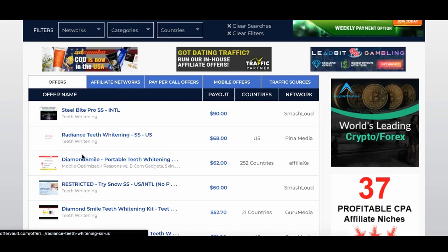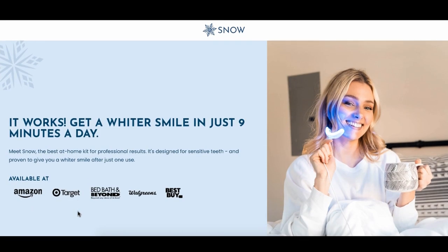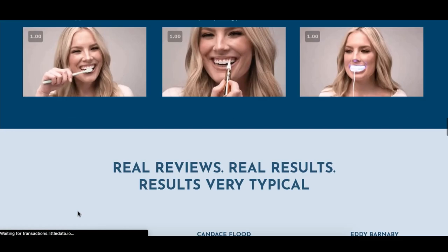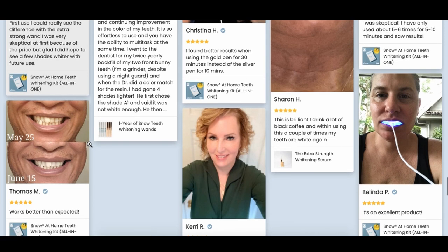Some of these offers will literally pay you $60 per commission. They'll help you with the sales material, help build a website, and you can use testimonials and credibilities. This product is already available on Amazon, Target, Bed Bath and Beyond, Walgreens, and Best Buy — and they're willing to pay you most of the money just to sell the product they've already proven. All you have to do is figure out the marketing approach.